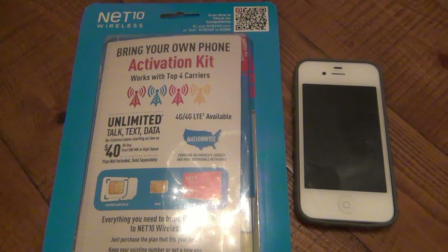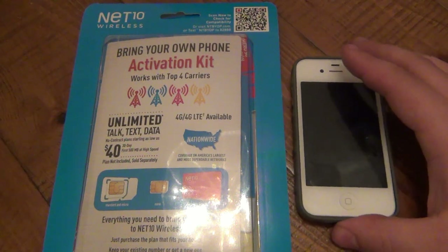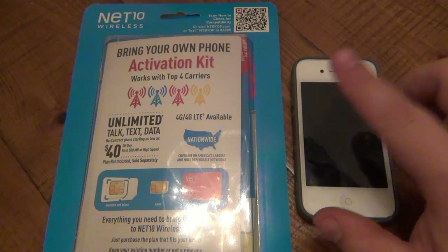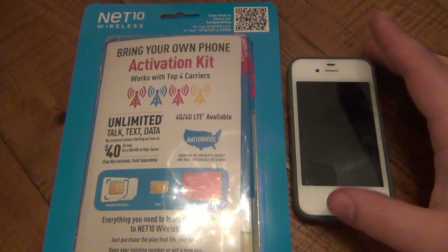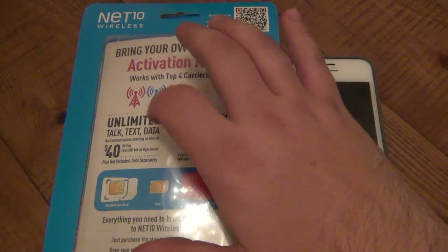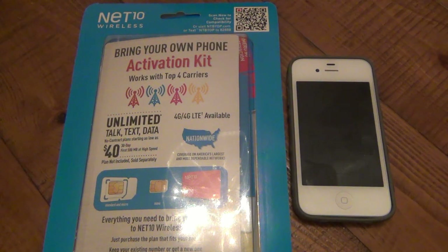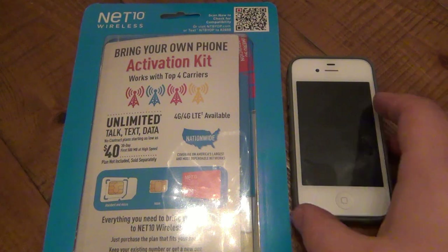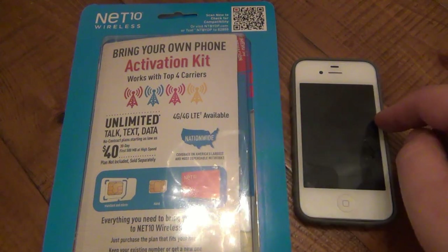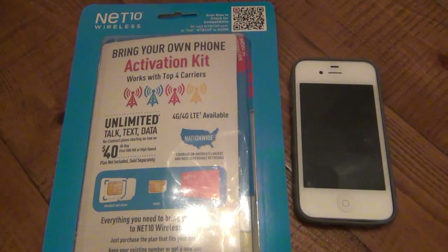Not many people use it for that purpose anymore — it's all about texting and apps. But basically, my contract was up with AT&T and I decided to go with Net10. I own my phone through my contract; it's an original iPhone 4, not even a 4S. So I kept my cell phone and bought this SIM kit for one dollar at the Family Dollar store. It had a bunch of different size SIM cards. I popped out my AT&T SIM card and popped in the Net10 SIM card.